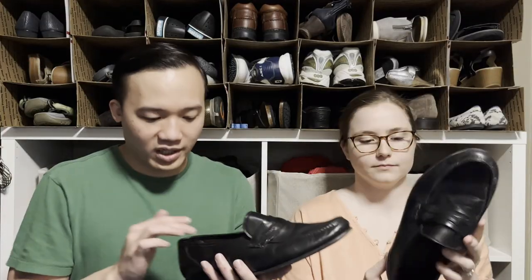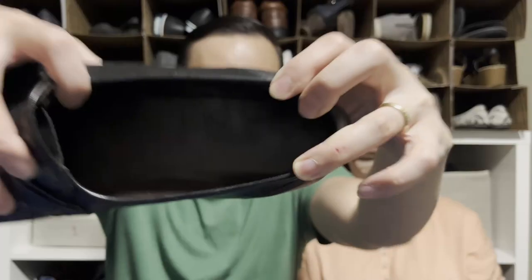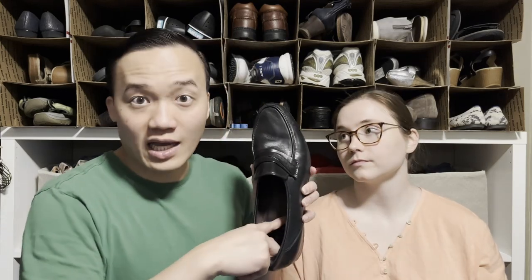Allen Edmonds is a classic brand to be on the lookout for — you can almost always sell good Allen Edmonds shoes because it's a high quality brand that people are looking for. This pair even has the name 'Bergamo' on it, so it's easy to look up.